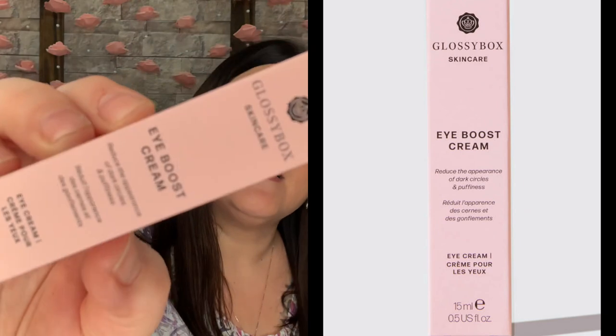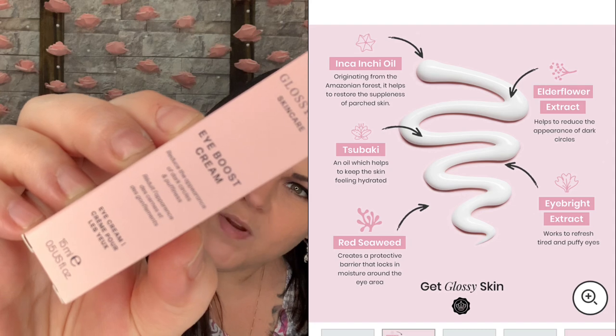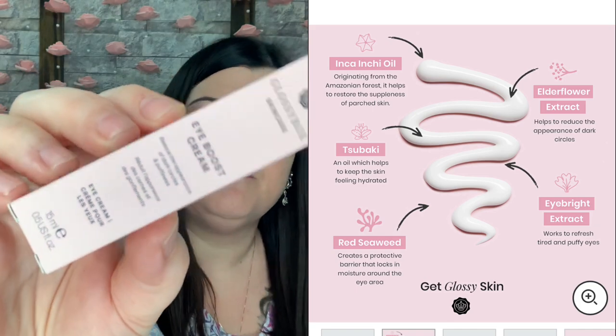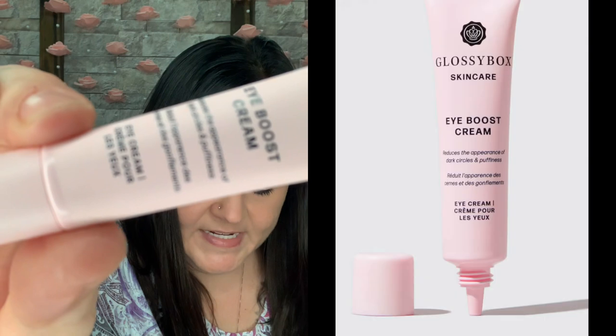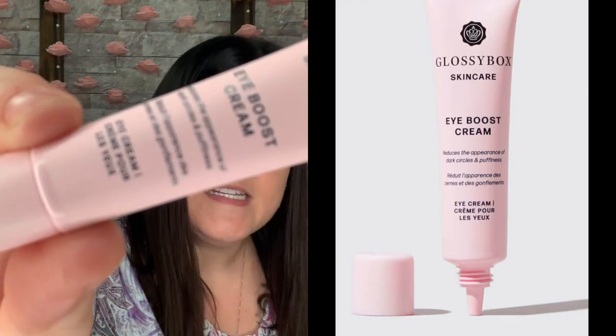The next item is an eye boost cream — reduce the appearance of dark circles and puffiness. How to use: morning and night, use the nozzle to apply three dots to the eye area, then gently pat the product under your eyes and up towards your temples. The eye boost cream is valued at $23 — it reduces the appearance of dark circles and de-puffs the under-eye area, leaving skin looking bright and fresh.